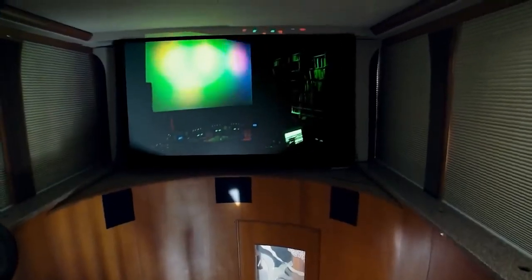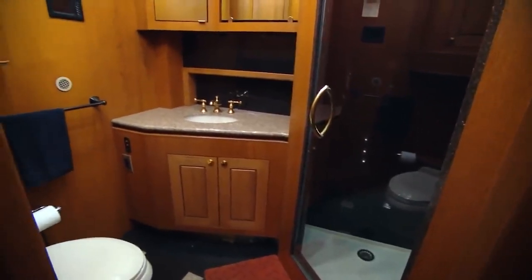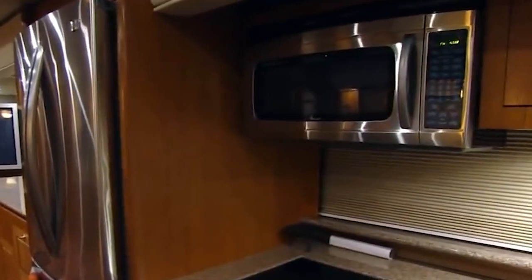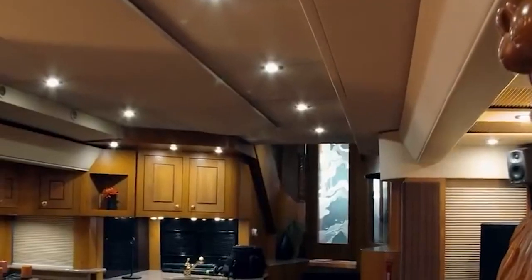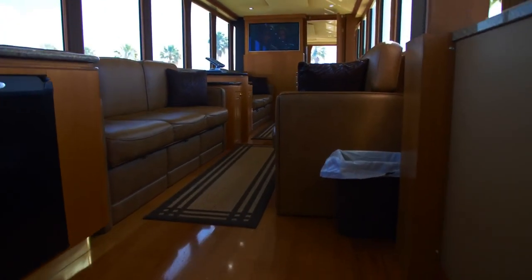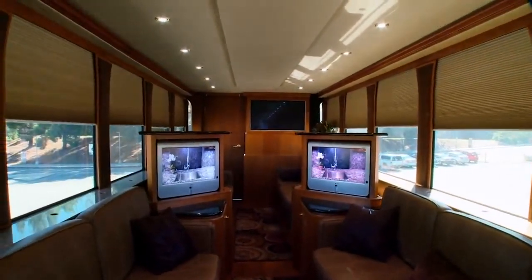It features conference rooms, a master bedroom suite, guest rooms, and multiple bathrooms with showers. The full-size residential kitchen allows for gourmet meals prepared by a personal chef. Panoramic windows offer stunning views of the outdoors, while flat-screen displays ensure entertainment during the journey.